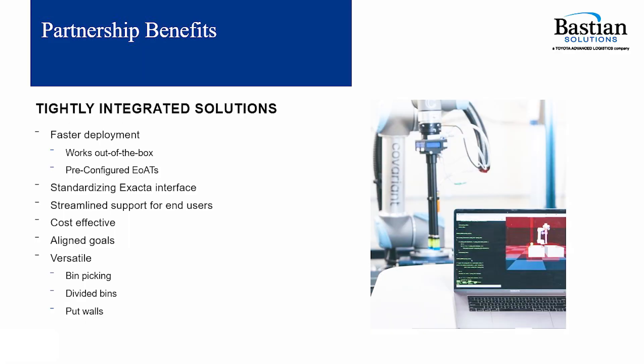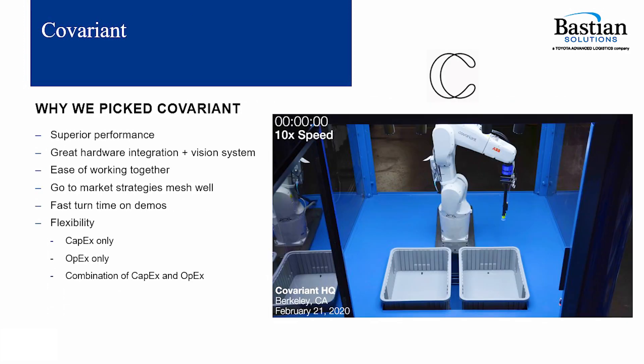Being an independent systems integrator, as Bastion Solutions is, we fully understand the value of integration and ensuring that the best technologies available on the market are leveraged in our solutions. That's why we have partnered with Covariant.ai as our AI-powered vision partner.